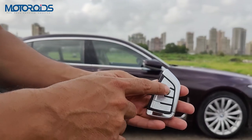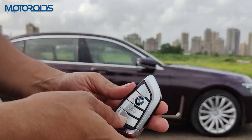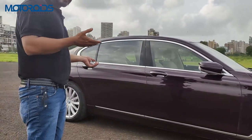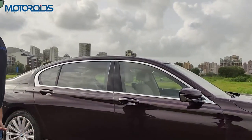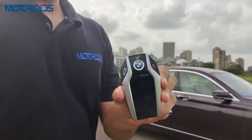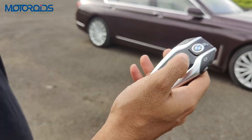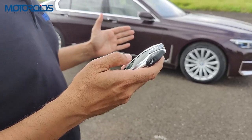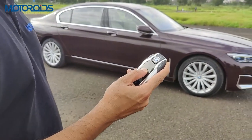Before we get in, let's look at the BMW key — you have unlock, lock, boot release, and a customizable button. More importantly, this is a comfort access key, so you don't have to pull the key out of your pocket to enter the car. You also get a display key, which we recently saw in our BMW 5 Series review. This allows you to remotely park the car into a narrow space so you can exit first and then maneuver it — and this is how it works.